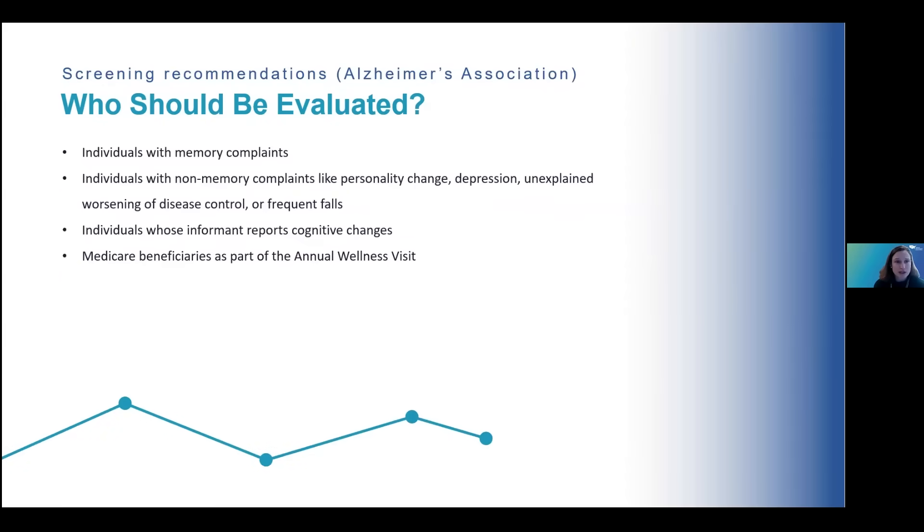The Alzheimer's Association has screening recommendations about who should be evaluated for cognitive impairment. Someone like our patient with memory complaints, or someone with changes in personality, symptoms concerning for depression, or unexplained worsening of disease control — perhaps previously good at controlling diabetes and hypertension — may warrant further evaluation, as well as those with frequent falls. Additionally, informants such as family or friends who report cognitive changes are an indicator. The Medicare annual wellness visit also requires some sort of cognitive screener for Medicare beneficiaries.